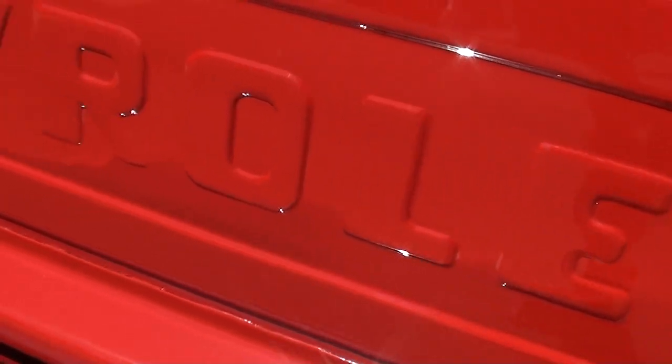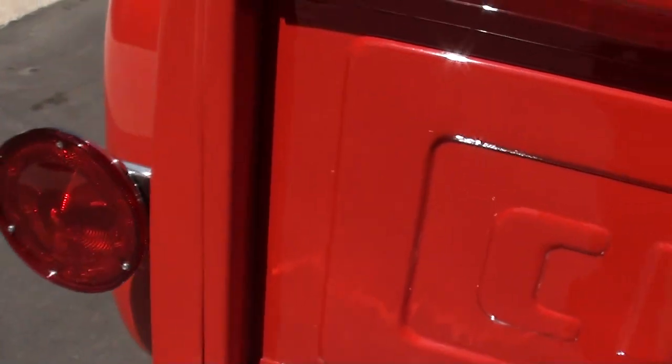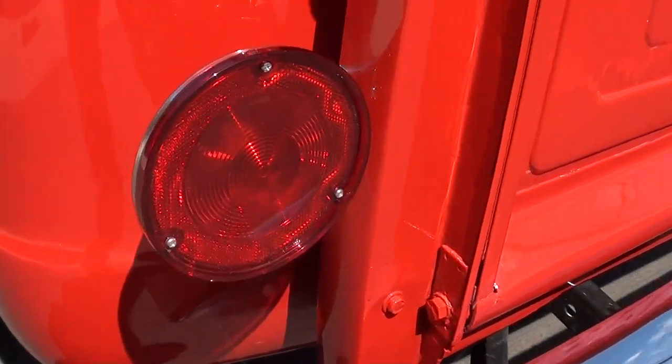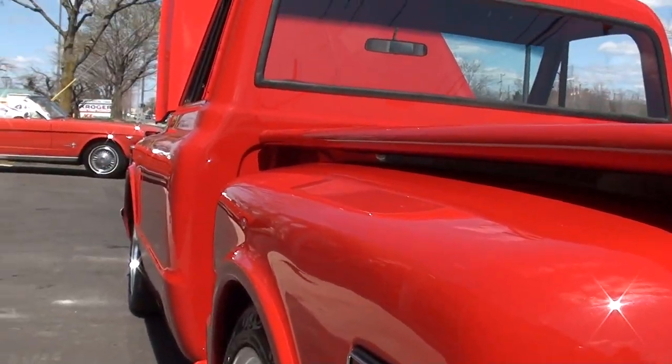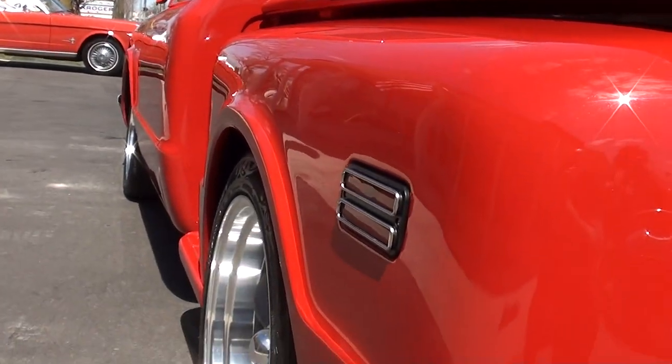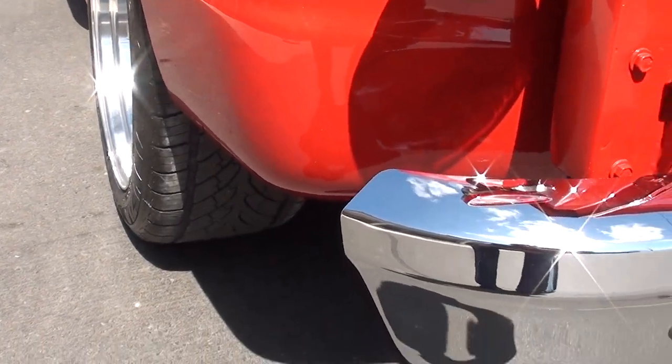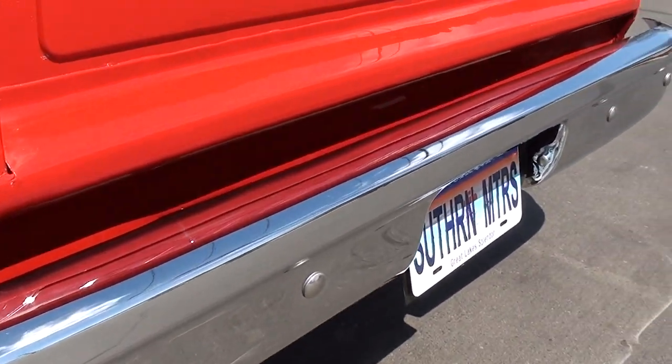Sorry guys, a little wax on there — wiping it down, that's Steady Eddie's job. But just look how nice this thing is. Brand new wheels, brand new tires — brand new 20-inch American Racing Torque Thrust wheels.